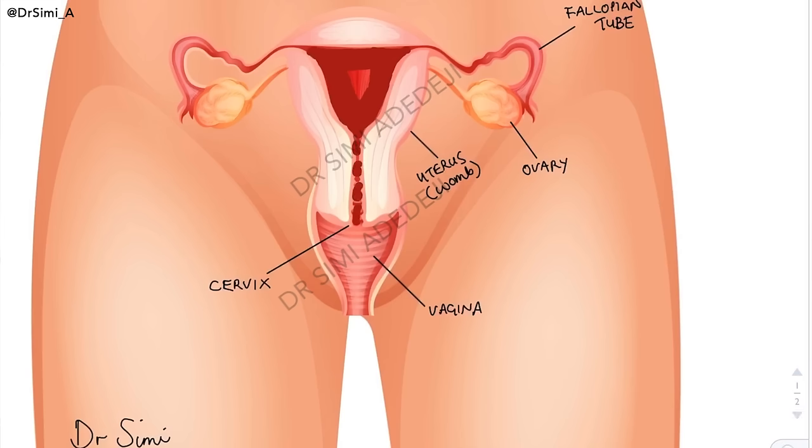Period blood is not always red. The colour can vary, and sometimes this can confuse you or freak you out. Hi ladies, I'm Dr Simi. In today's video, we'll be talking about the different period blood colours, some of the myths that surround them, and what, if anything, they tell you about your overall health.